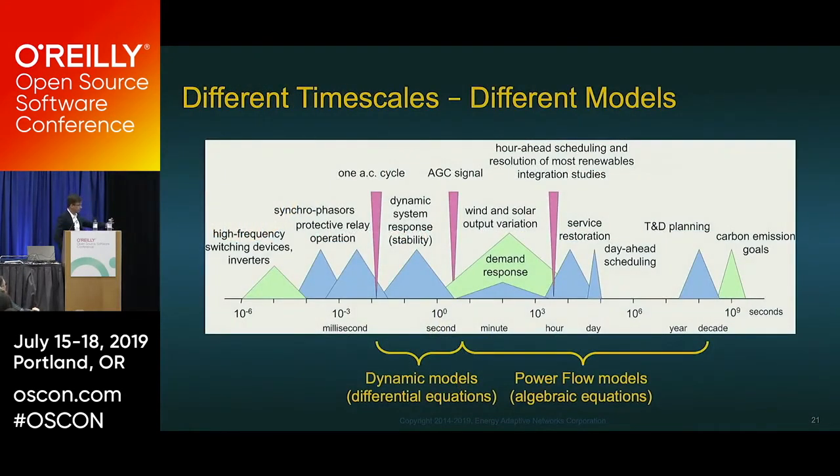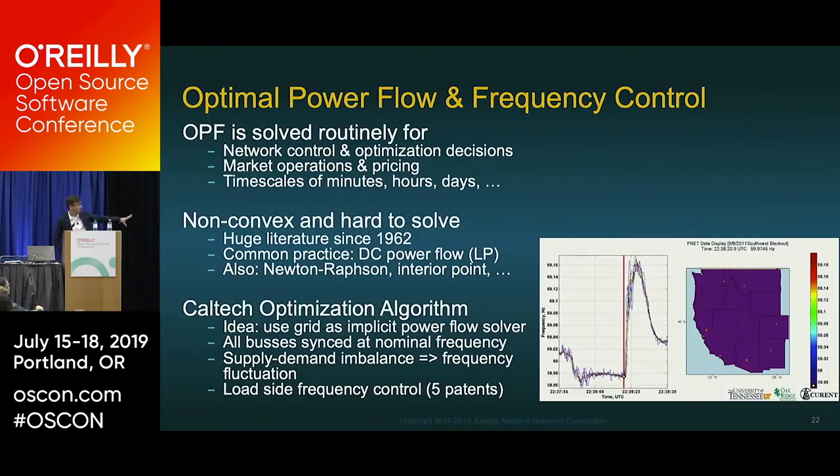This diagram shows the difference between OPF — a longstanding algorithm based on algebraic equations operating at minute-to-day timescales — and the dynamic models we're developing with Caltech, based on differential calculus, operating at seconds and milliseconds. The bottom-right diagram shows that the research confirms what we predicted: the blackout was caused by a huge spike in fluctuation that we're trying to fight.